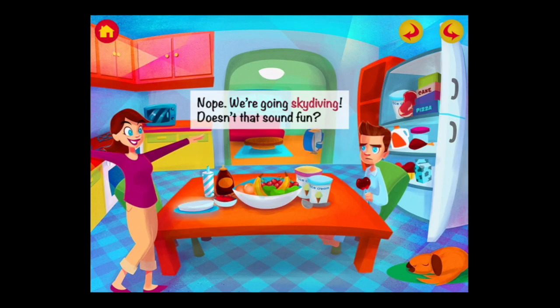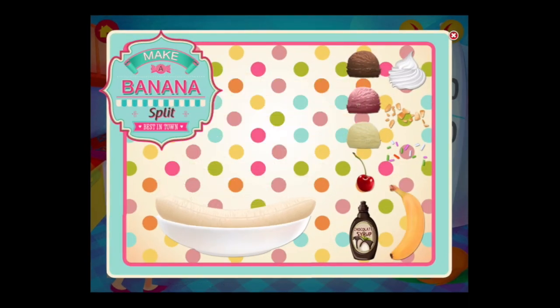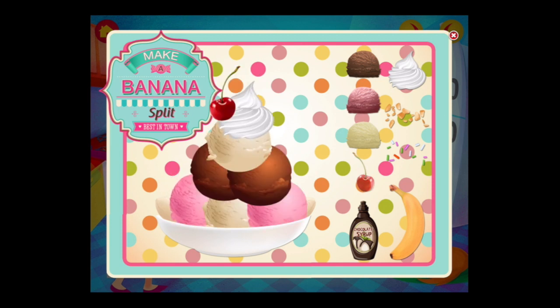Look for flashing objects like the plate. In this case, that takes us into the banana split mini activity. Tap on the different items — the ice cream, the banana, the cherry, the chocolate syrup — they'll appear just above and you can drag them into place.